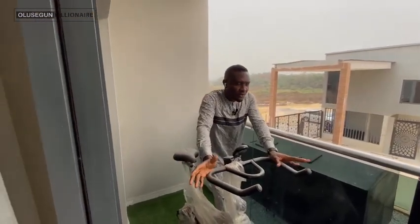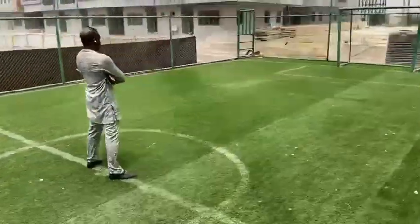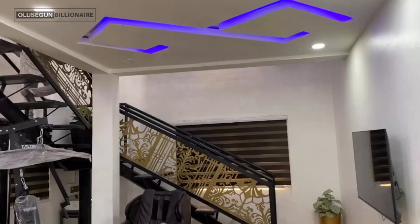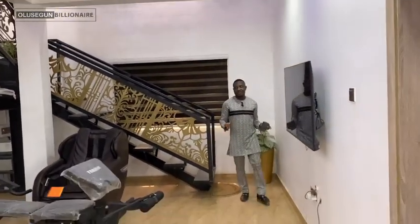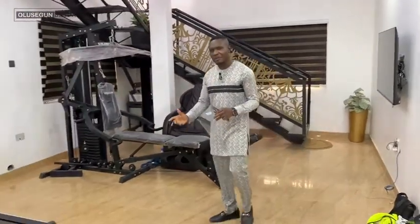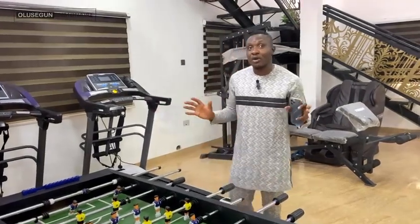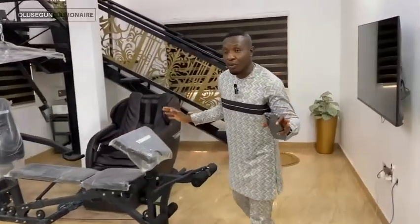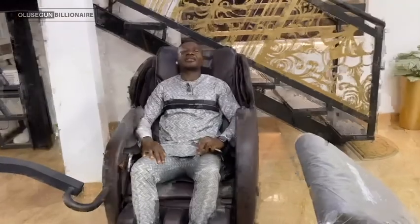If you want to gym out or exercise, you can use this space. The estate also comes with a swimming pool and playground area. But here you have your own personal gym space. It comes fully equipped — we have the treadmill, the weights, and what blows my mind the most is the massage chair. You sit down, relax, and it massages you — all the comfort you want.